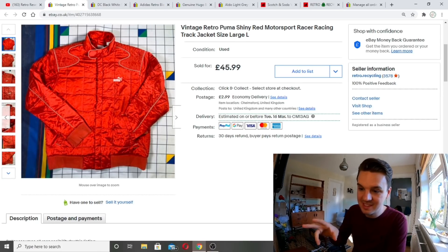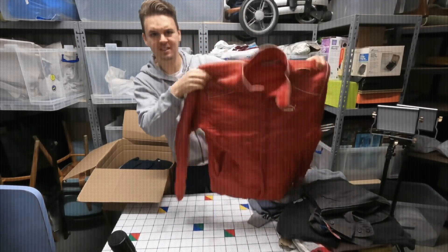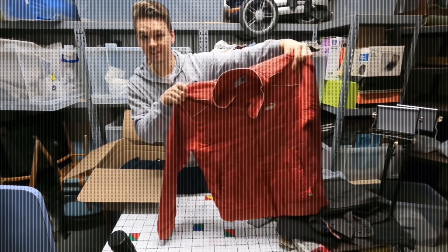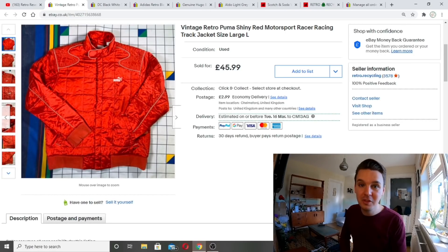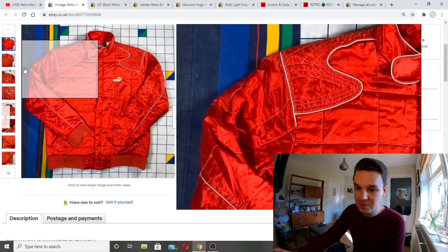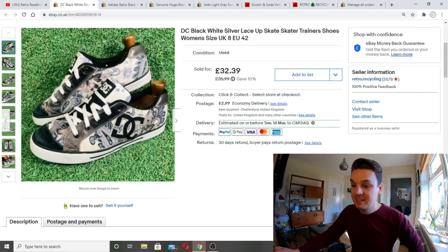The second item from Pre-Loved and my standout item in the video — a racer-type jacket. In the haul video I guessed 18 to 20 pounds. I did some research and ended up getting double that: 45.99 plus postage. Really, really stand-out. I always try to be conservative with pricing in haul videos — I don't want to say I could get 50 quid and then it goes for 20. Go cautious, say 20 to 25, then show you what it actually sells for.